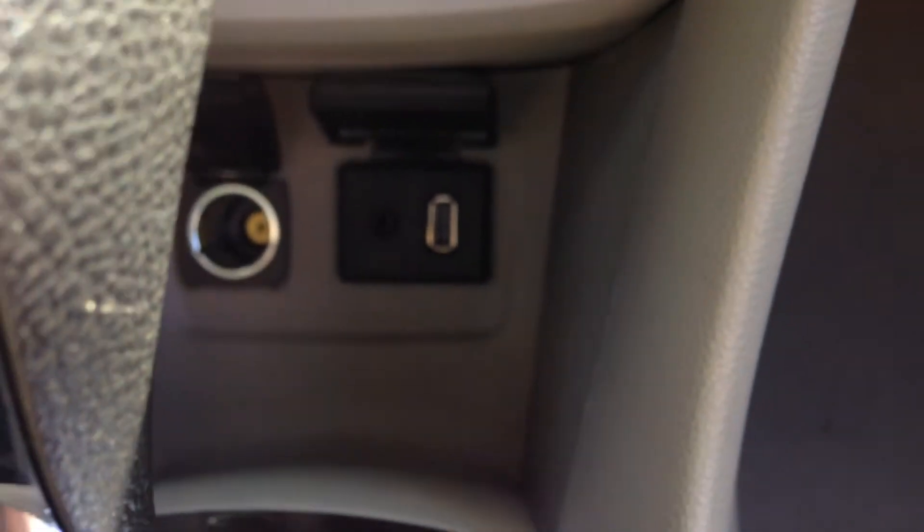Taking a look at the rest of the interior, you can see the cloth seats with the leather trimming. And here's the spacious second row, with lots of cargo space behind it. Up front, there's a USB port and an auxiliary input.